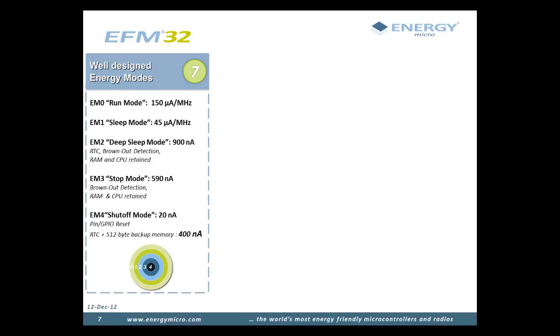The seventh energy saving factor is the energy modes in the EFM32, numbered 0 to 4, with 4 being the lowest — shut-off mode. Energy mode 0, or run mode, allows CPU processing from flash while consuming as little as 150 microamps per MHz. In energy mode 1, or sleep mode, the CPU is asleep but the rest of the peripherals and memory system are still available, consuming as little as 45 microamps per MHz.